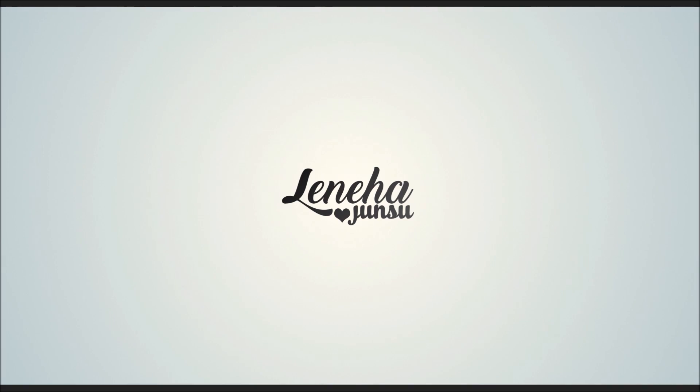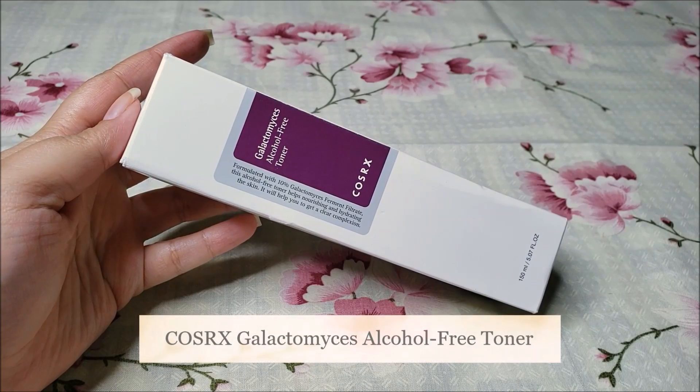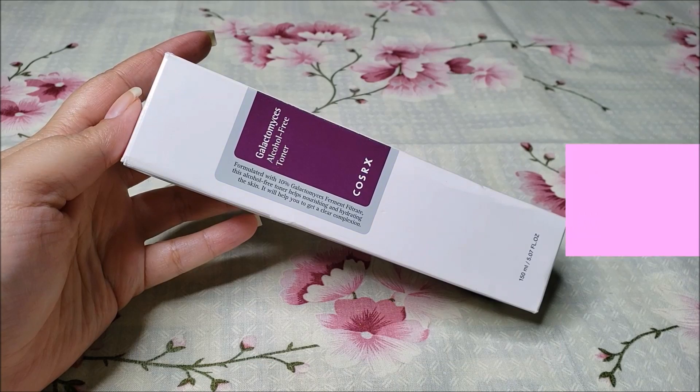Hello Friends! This is me Laniha Junsu. Welcome to my channel which is all about enhancing what you have. Today, we are reviewing COSRX Galactomyces Alcohol-Free Toner.